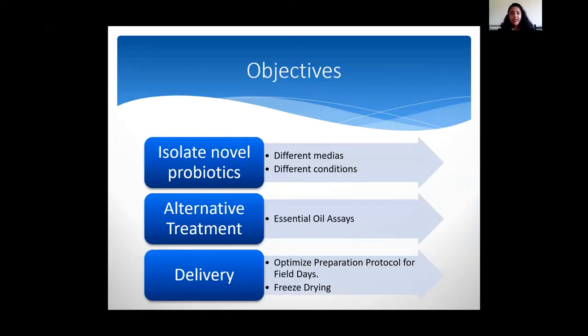My main objectives for this project were to isolate novel probiotics using different media and different growth conditions, to find and test alternative treatments such as essential oils, and to find the optimal delivery methods and optimize preparation protocols for field days when the scuba divers go out to treat the corals in the ocean.